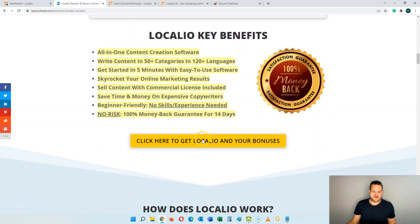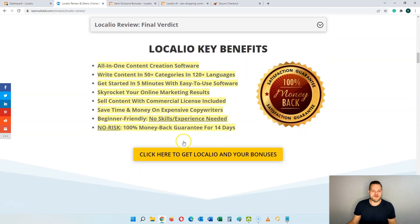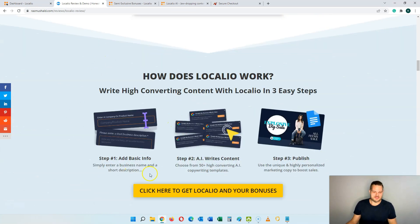So let's see how it works. Step number one: add basic information about your business — a company name and a short description. Then you can choose from the 50 different categories inside of Localeo and it just writes the content for you. Step number three is to publish it — you can either start boosting your own sales or you can sell this directly to customers and earn money from that as well.